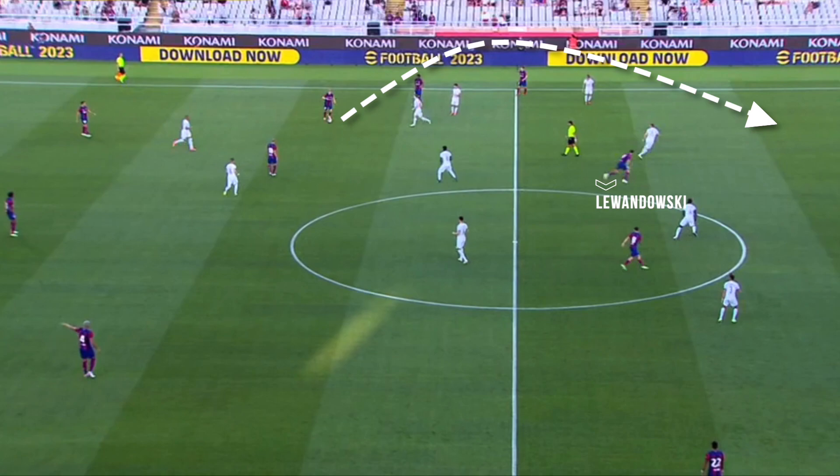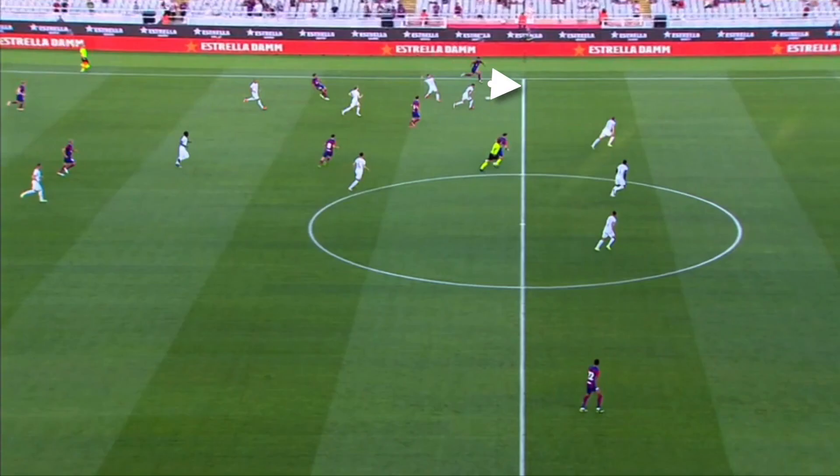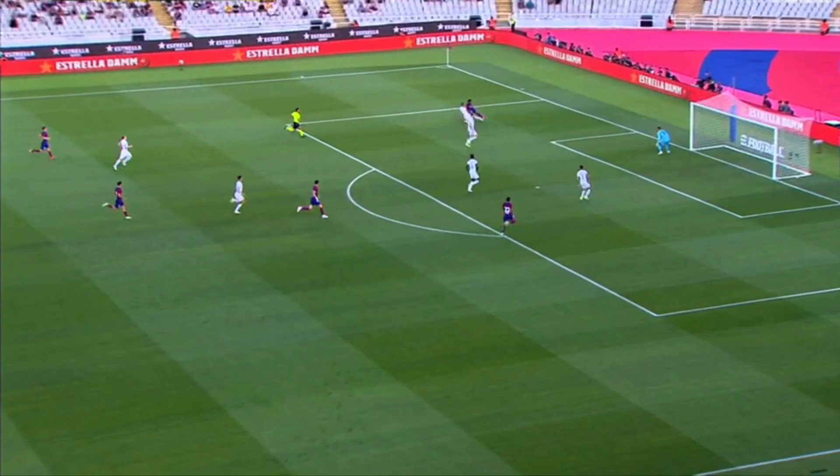Barca's main problem is being too vertical, wanting to get into the opponent's box in a few passes. Players like Lewandowski or Rafinha are unsuitable for this style since they don't have the necessary speed to attack space. This means that even in plays like this, in which Valde runs up the wing — being a player who does have the speed for these movements — he doesn't have any passing line when he enters the box, due to the time it takes Rafinha and Lewandowski to run into the last third.